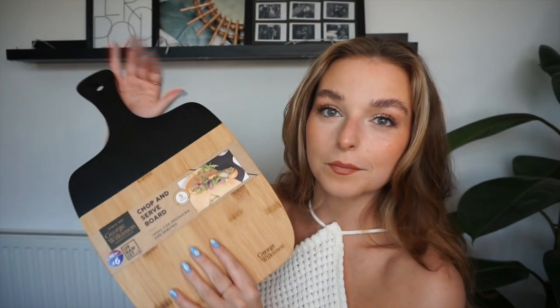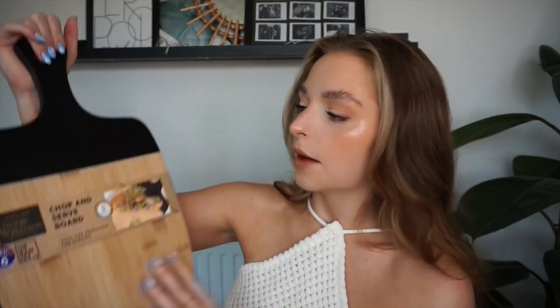I got this chopping board from B&M for £6 — it's really cute. I'm not sure I'll actually chop on it because it's painted and would scratch, but it says 'chop and serve' and I think it'll be really nice when I'm hosting. I also got all my oven trays from B&M — £1.50 and £2.50 each for smaller and bigger ones. I got two of each. It's just me in the house so I probably won't need more. Super cheap, super cheerful — B&M was a vibe.